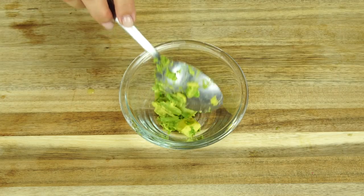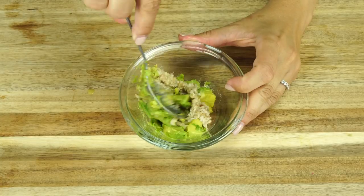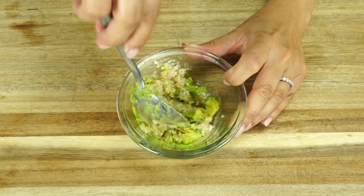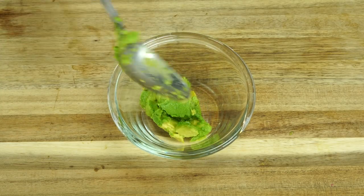Now let's get into some cool masks we've come up with for specific skin concerns. For curing dry skin, what you need is mashed avocado and milk. If you don't want to use milk, you can use oatmeal — both work — and that way you get the extra moisture and treatment for dry skin.